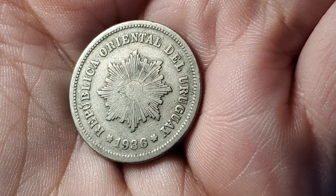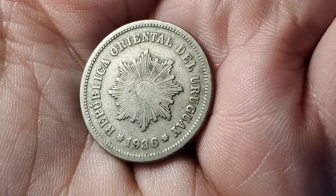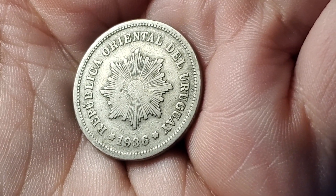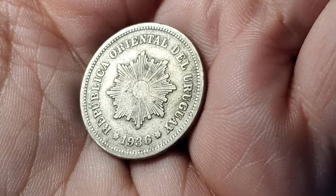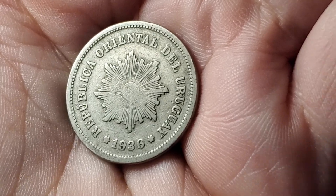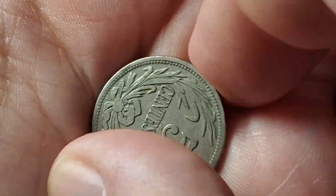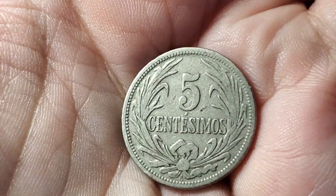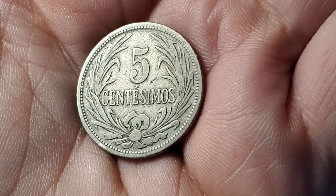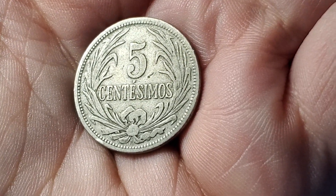During this time, coins from Uruguay had a sun in the middle with a lot of rays coming out from it. This one is a little well-worn to see all the detail, but it is 1936, República Oriental del Uruguay. This specific coin is the 5 centésimos, KM21.